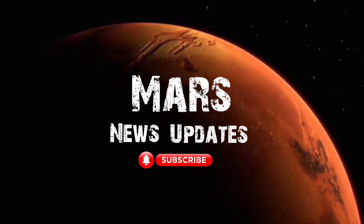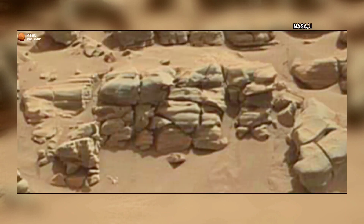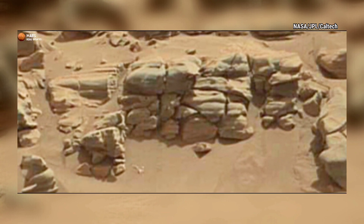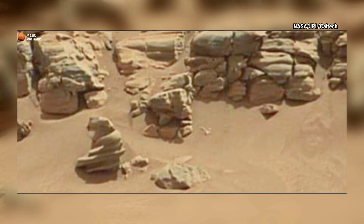Hello viewers, you are watching our YouTube channel Mars News Update. If you are new to my channel, please subscribe for more updates and watch the complete video. Let's move to the video — NASA's Perseverance rover acquired this image using its right Mastcam-Z camera.